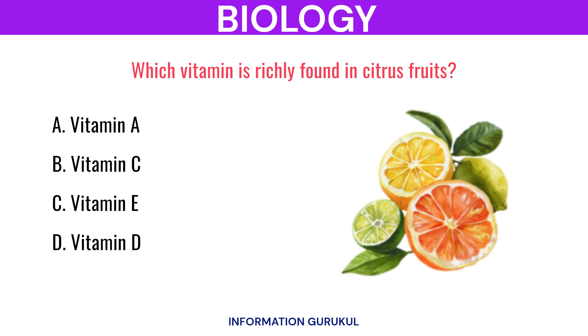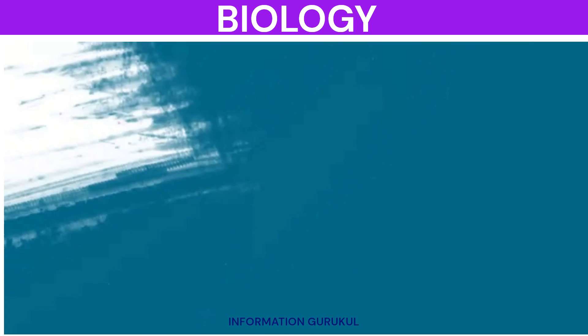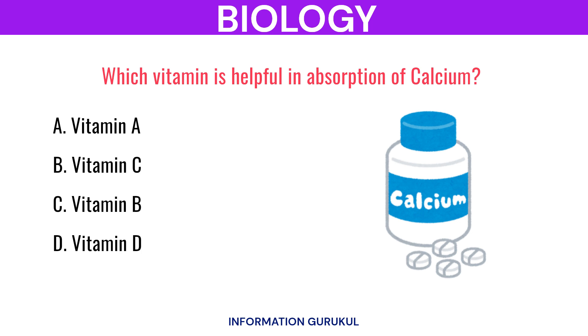Which vitamin is richly found in citrus fruits? Vitamin C. Which vitamin is helpful in absorption of calcium? Vitamin D.